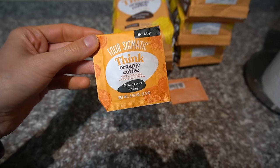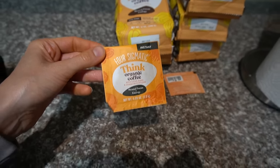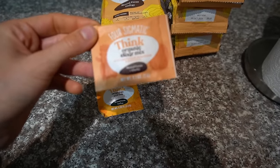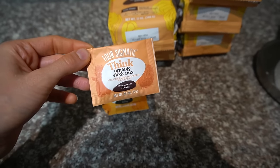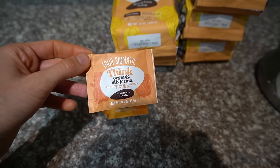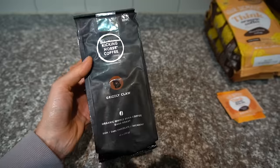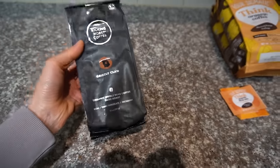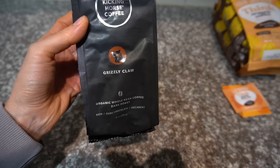They threw in some freebies with my order - an instant coffee. Their instant coffees are really good; instant coffee can be mostly miss, but theirs are really good. They also included one of the mushroom elixirs, which are really good to make like a tea - they don't taste like mushrooms, just have a nice rich, almost earthy flavor but they're not bitter. Then on Amazon I saw this Kicking Horse Coffee Grizzly Claw - it showed up while I was looking for Raven's Brew and I was like, that looks pretty good, I'll give it a try.